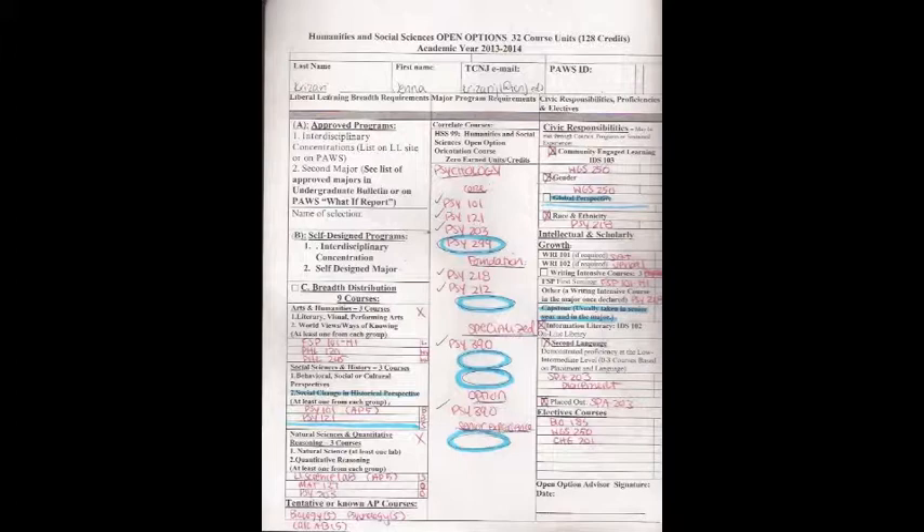I'm really glad that you brought this in already completed and very visual so that we can look at it. I'm glad to see that you have satisfied most of your liberal learning requirements in your current one major. As we can see here, you are completing Option C, breadth distribution, which is a total of nine courses. Within the nine courses, the courses are divided into three groups: arts and humanities, three courses within social science and history, and three courses within natural science and quantitative reasoning. So you need all three when you do one major.